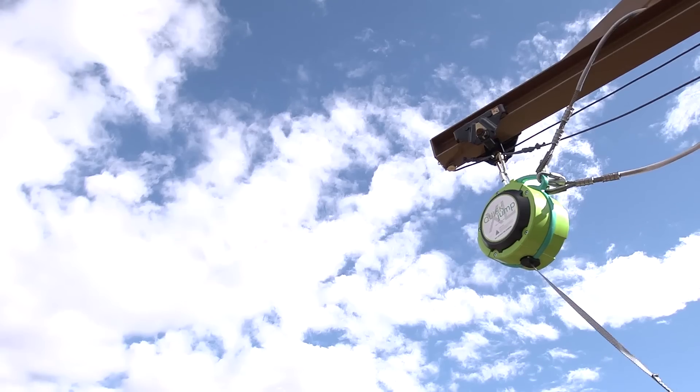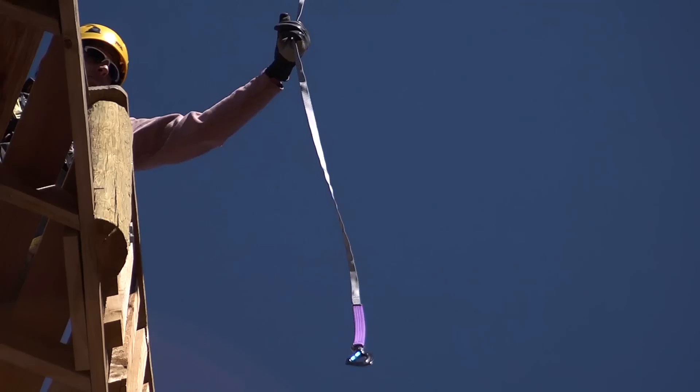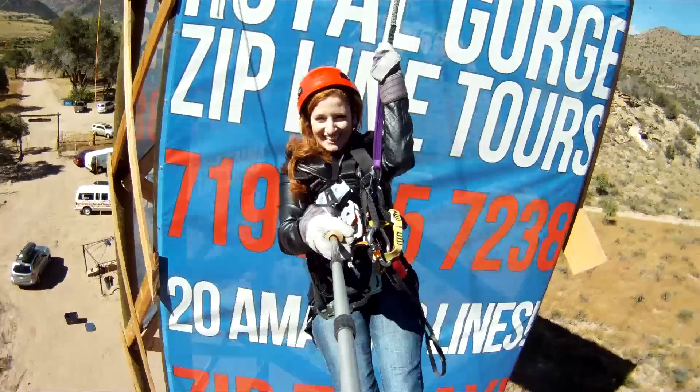You can extend the free fall feeling of the Quick Jump with the Ripcord accessory. Integrated with the webbing assembly, this optional accessory amplifies the free fall of your device.